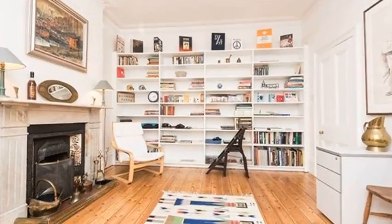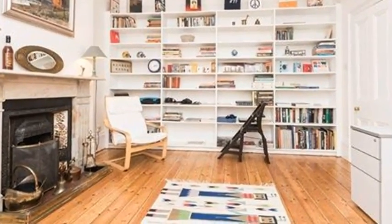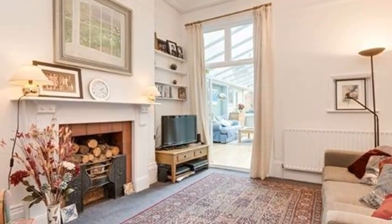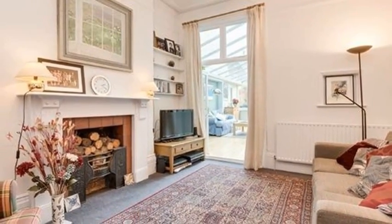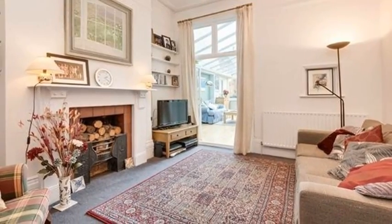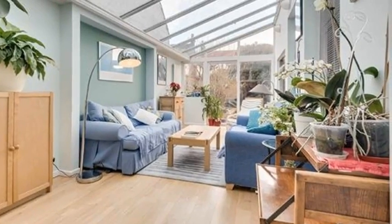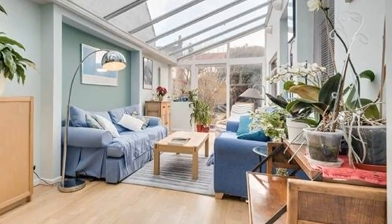Returning to the hallway, you come to the second reception room, currently used as a relaxing family space. From this cosy space you are led through French doors into the beautifully bright sunroom. The entire sloped roof is glazed and has argon gas panes that keep the space cool in the summer and warm in the winter.